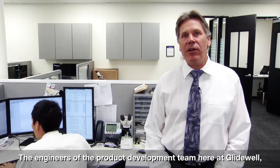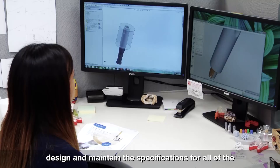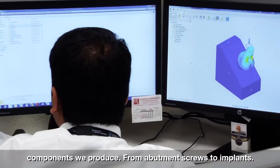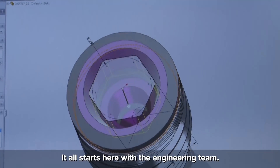The engineers at the product development team here at Glidewell design and maintain the specifications for all the components we produce, from abutment screws to implants. It all starts here with the engineering team.